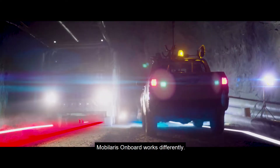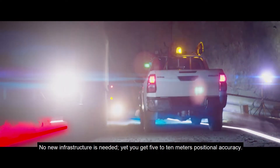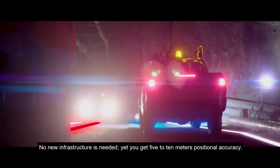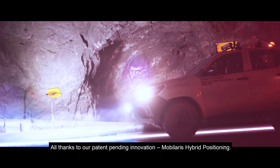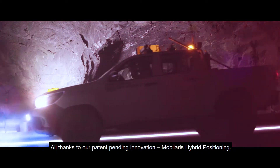Mobilaris On Board works differently. No new infrastructure is needed, yet you get 5 to 10 meters positional accuracy — all thanks to our patent pending innovation, Mobilaris Hybrid Positioning.